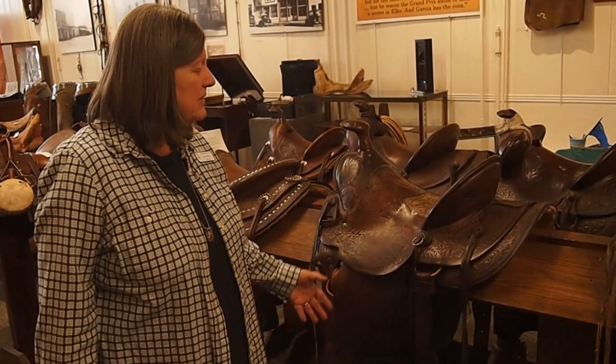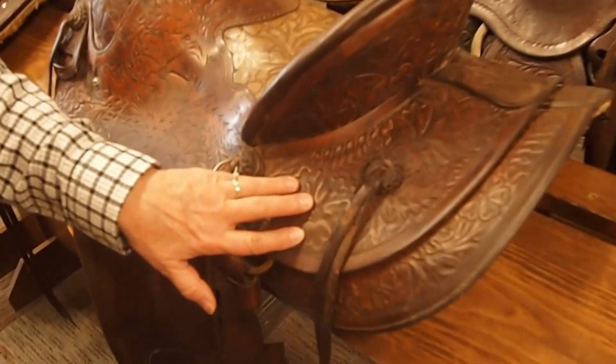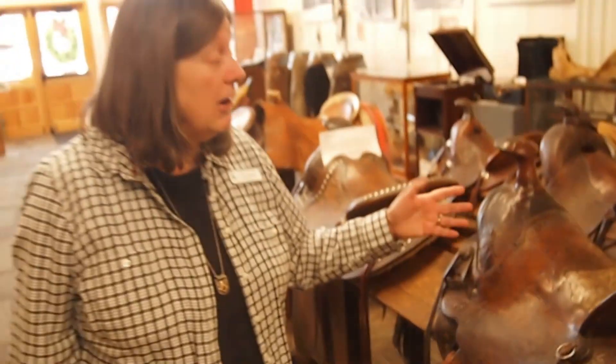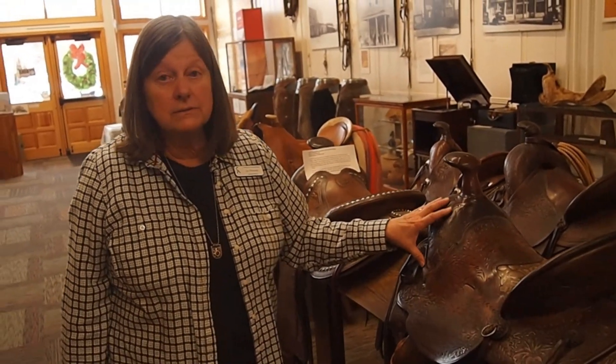But to me, they're forms of art where you can see the carving and the stamping in them — it's really something. And these are 90 years old; these are probably 100 years old.